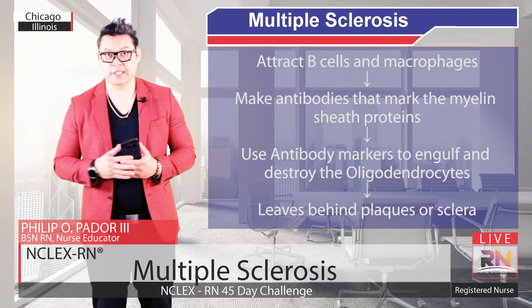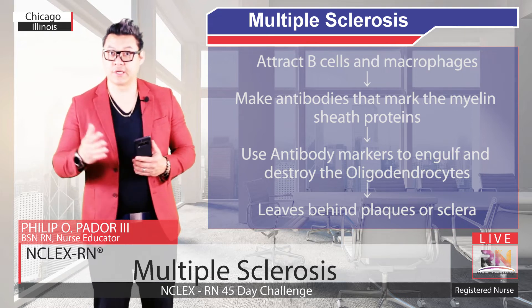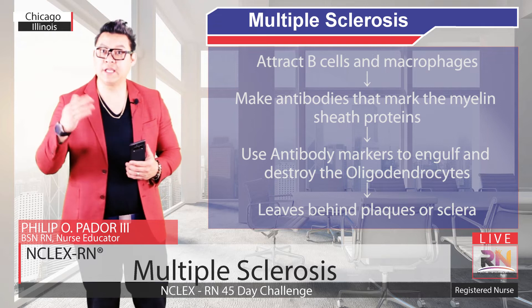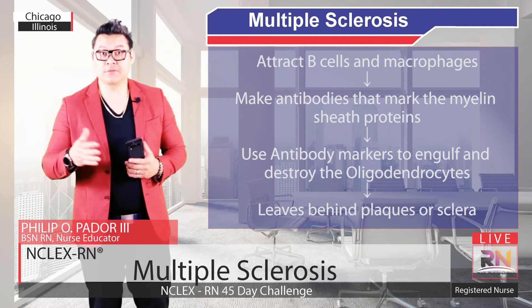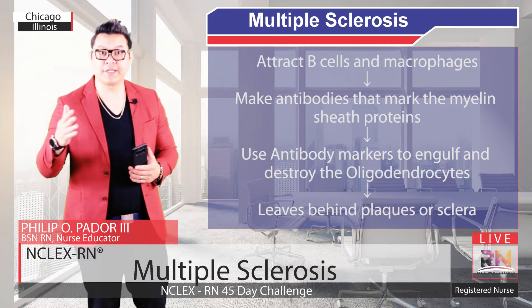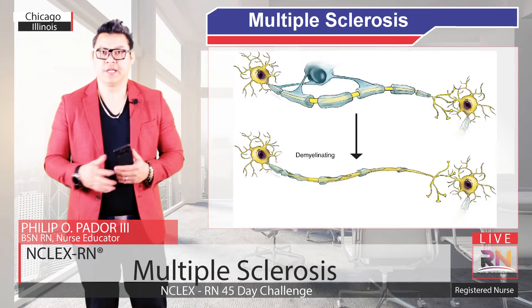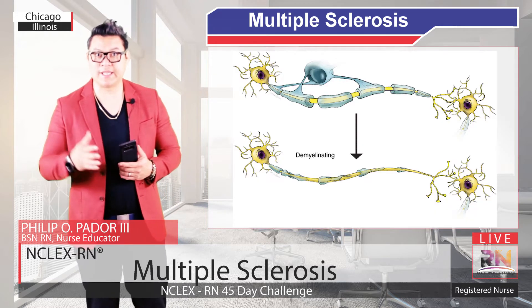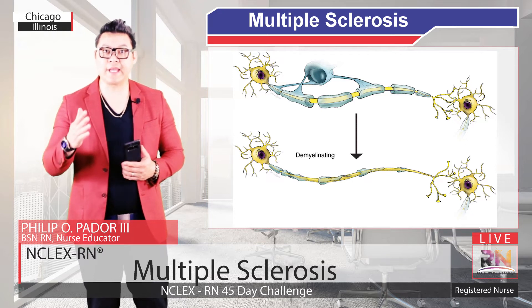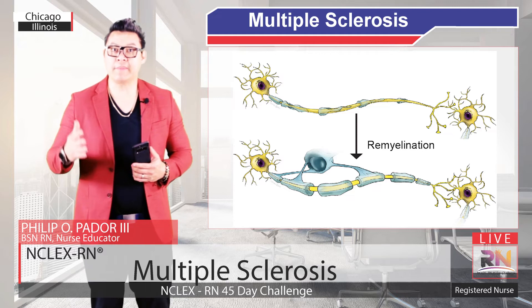In Multiple Sclerosis, these immune attacks typically happen in bouts. An autoimmune attack on oligodendrocytes might happen and then regulatory T cells will come in to inhibit or calm down the other immune cells, leading to a reduction in the inflammation. Early on in Multiple Sclerosis, the oligodendrocytes will heal and extend out new myelin to cover the neurons, which is a process called remyelination.